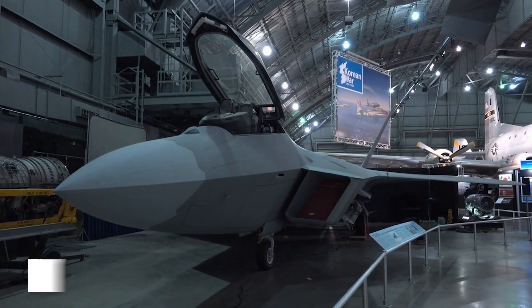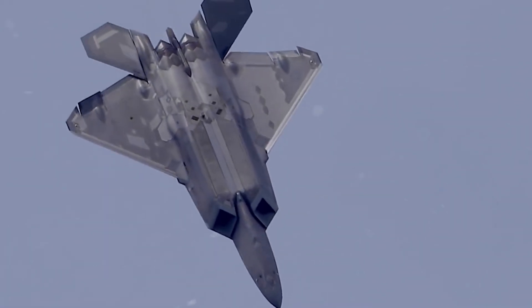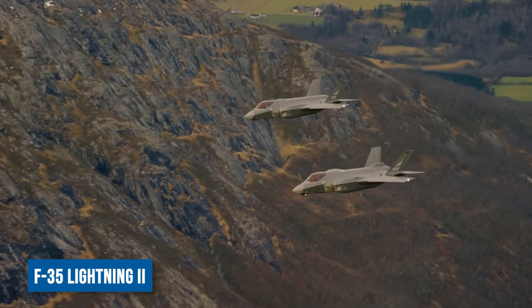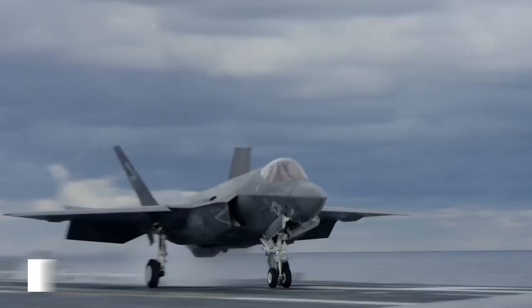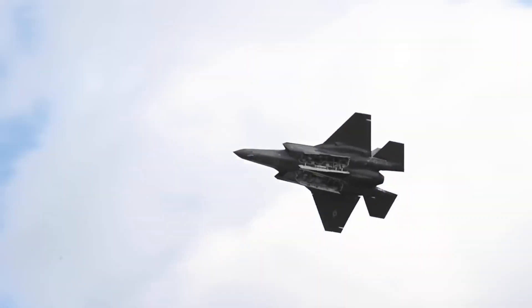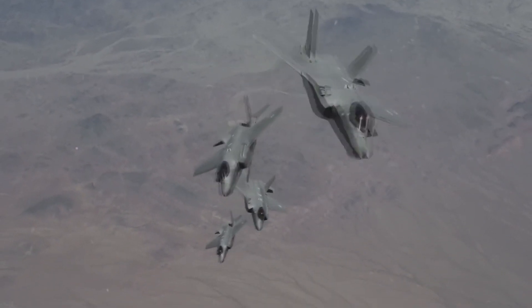The next leap in stealth technology came with the F-22 Raptor, a stealth aircraft capable of operating in both day and night conditions. Building upon this legacy, the F-35 Lightning further improved methods for applying and maintaining these critical RAM coatings on its surface. These advancements have cemented the reputation of these aircraft as low observable and minimally visible to radar detection.